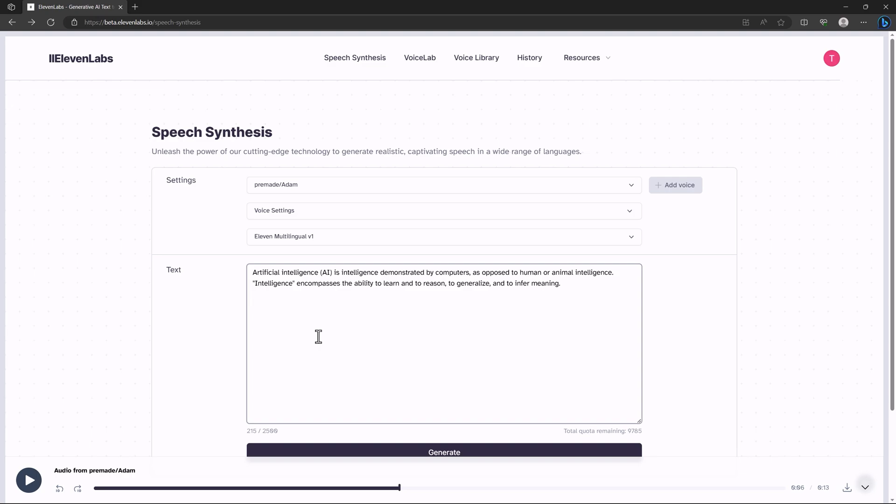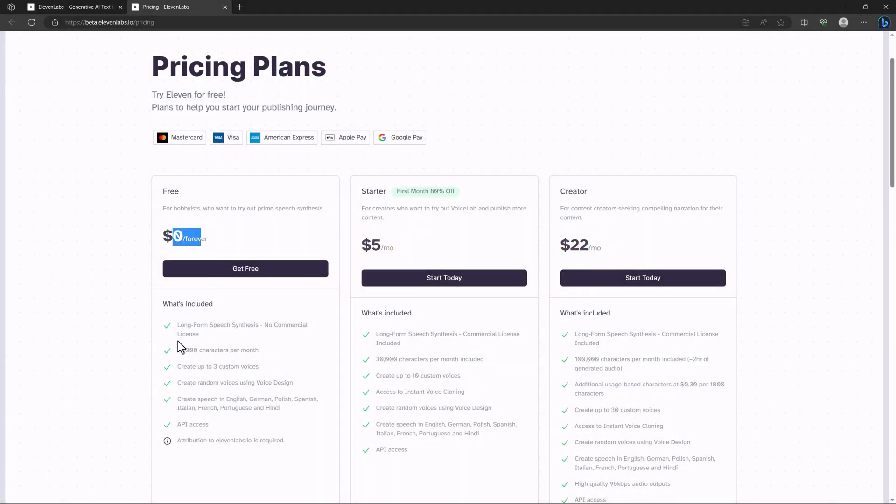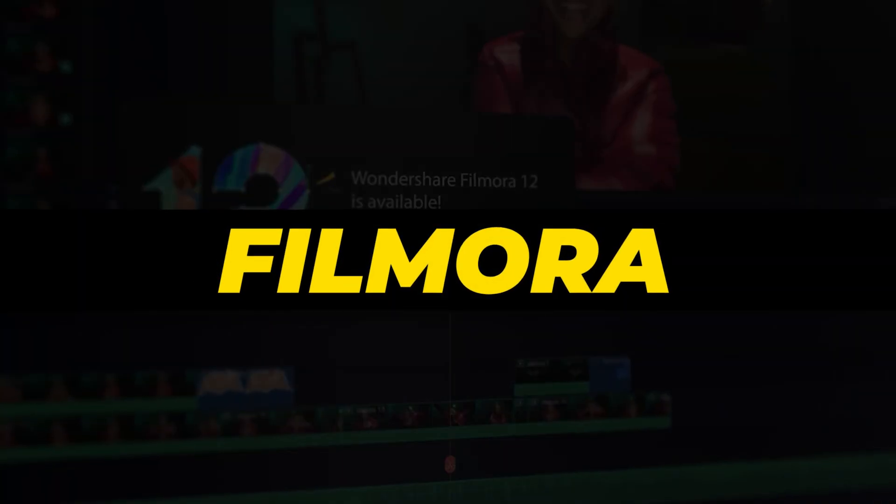This website is really useful if you run a faceless channel and want a free text-to-audio solution. Check the link in the description. Their free plan is free forever — you don't need to pay anything. They provide more than 10,000 characters per month, which is really generous.